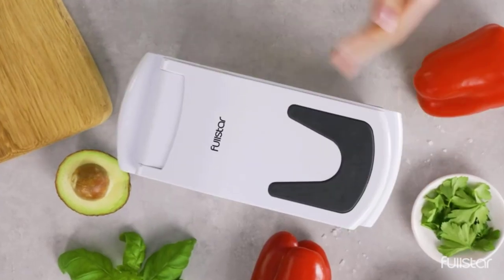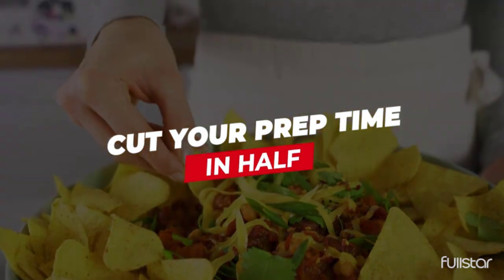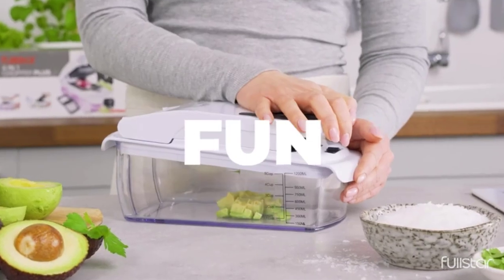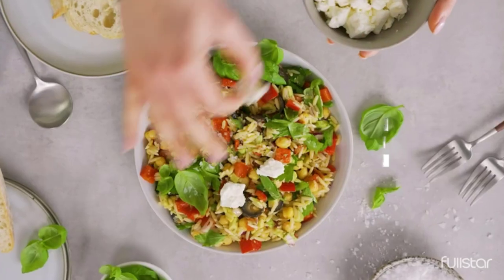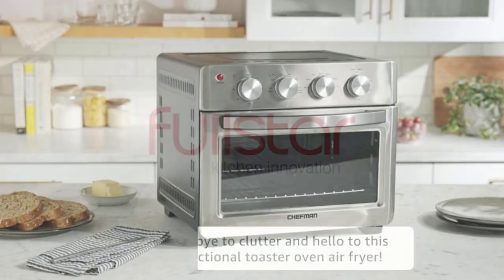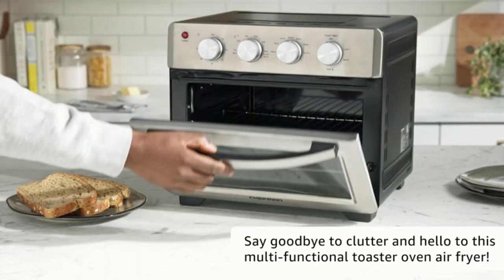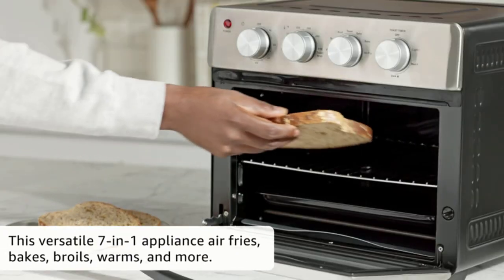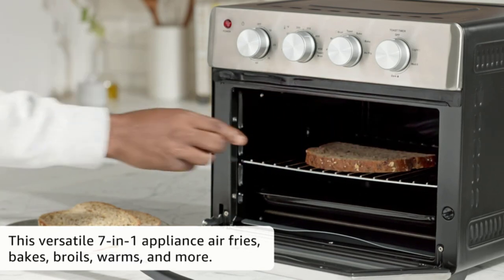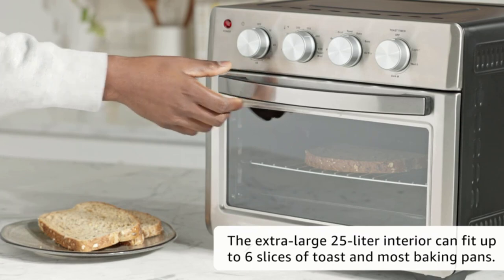Hi guys, looking for the best kitchen Amazon Cyber Monday deals? Look no further! We've gathered all the best kitchen deals on Amazon so that you can find what you're looking for quickly and easily. We've covered whether you're in the market for a new stand mixer, oven, or pan. Plus, with free shipping available on many of these items, there's no reason to wait. Check out the best kitchen Cyber Monday deals we found on Amazon below and start saving.